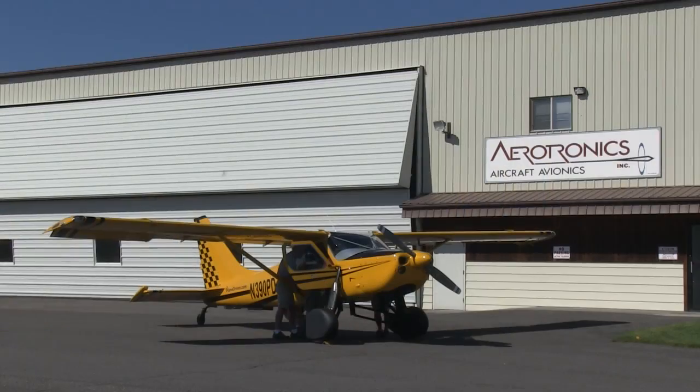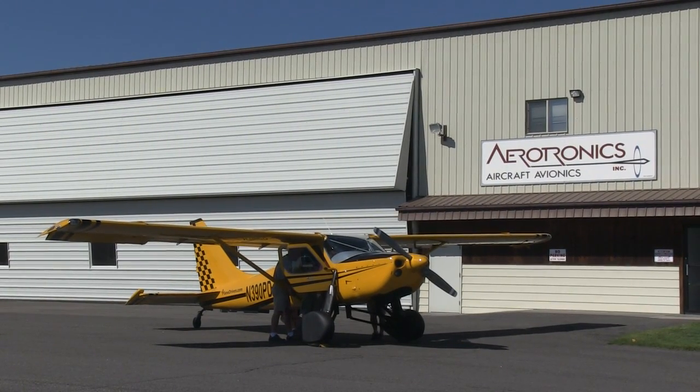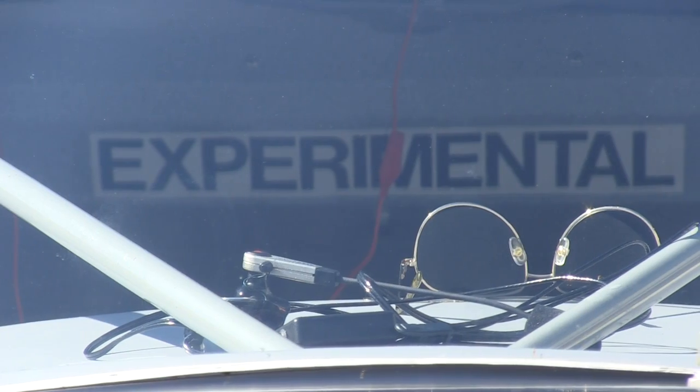For over a hundred years, people have been trying to figure out a roadable solution — a vehicle that flies and drives. So Trey's idea here was to take a good flying airplane, the Glacier Sportsman, and see if he could figure out how to make it street legal.